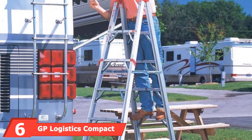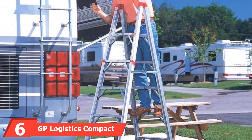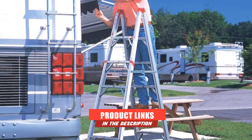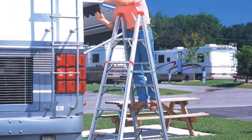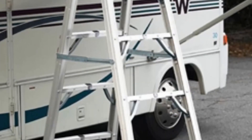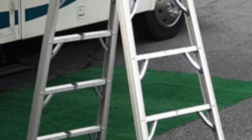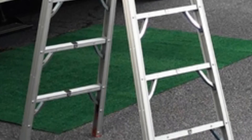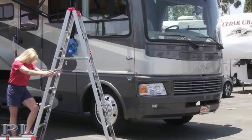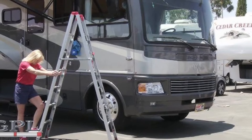The number six position is held by the GP Logistics Compact RV Ladder. The GP Logistics Compact RV Ladder is one seriously portable ladder, and it doesn't sacrifice any height or functionality despite its lightweight construction. This model weighs just 22 pounds and folds up easily when not in use, allowing you to store it inside your RV or trailer's cargo area with ease. It won't take up excess space, and the rubberized anti-skid feet at the bottom of each ladder leg make this a safe model that won't slip around while you're hard at work.